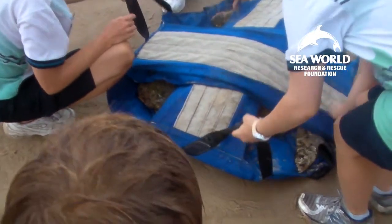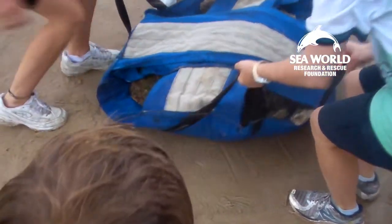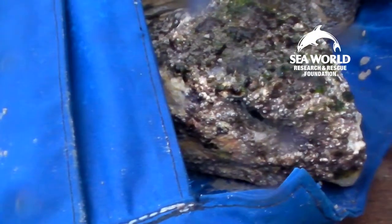Interestingly, this is the third loggerhead turtle that's been washed up between main beach and the end of the spit in a week and a half. Something's a bit strange — we don't normally see this many loggerhead turtles washed up in such a short period of time.